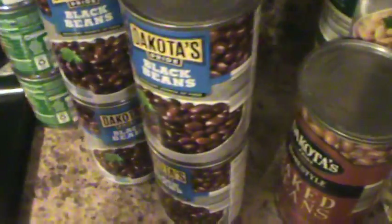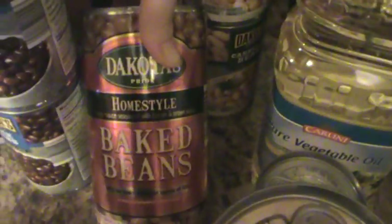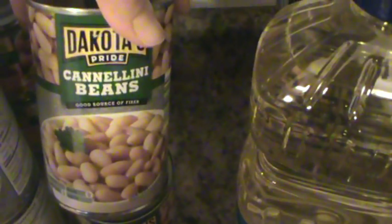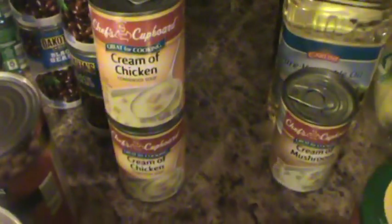Actually, I got four cans of black beans — I misspoke. Just another can of home-style baked beans, and then two cans of cannellini beans — I always struggle with how to say that. And then two cans of cream of chicken soup and one can of cream of mushroom.